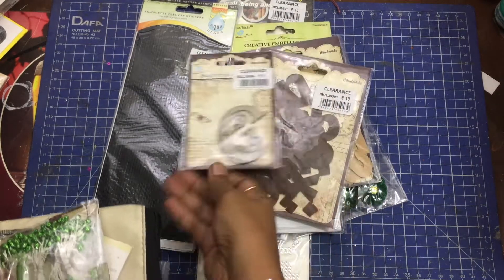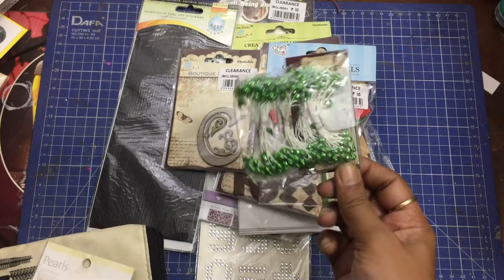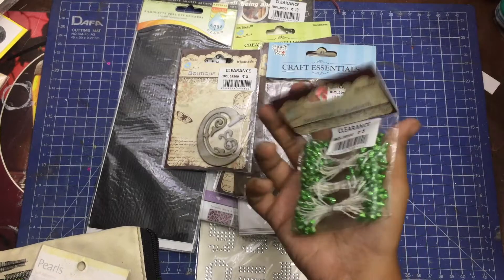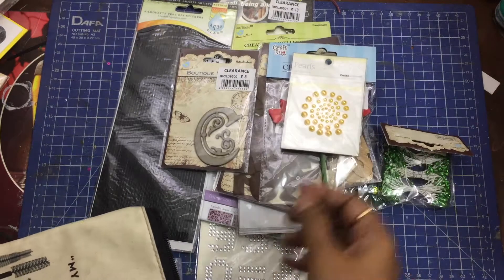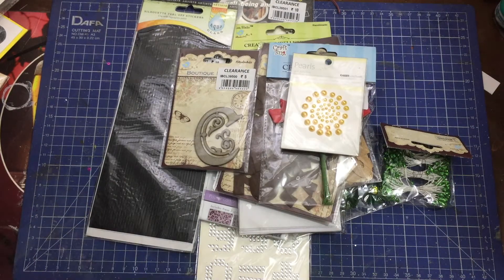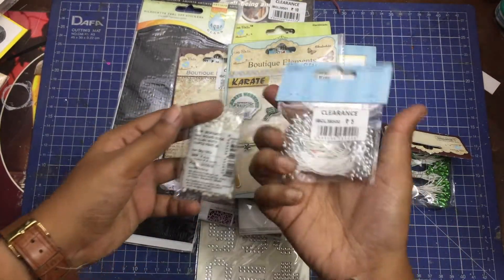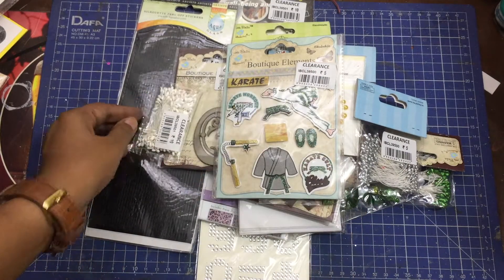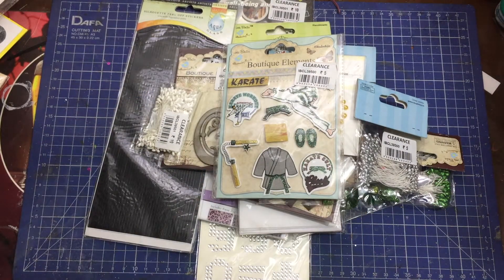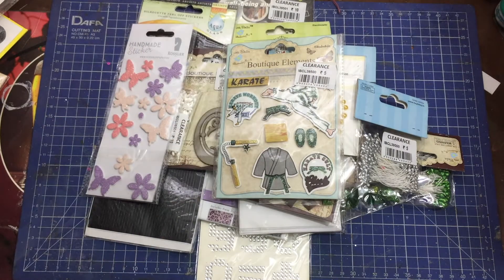The maximum price for a few products was about a hundred rupees. Embellishments such as chipboard letters and stamps were very few, and mostly those were letters which aren't much used, like C or G. I went there in search of handmade flowers, but almost all of them were marked at 50 rupees, so I bought just one packet. I already have a lot of handmade flowers from Itsy Bitsy.